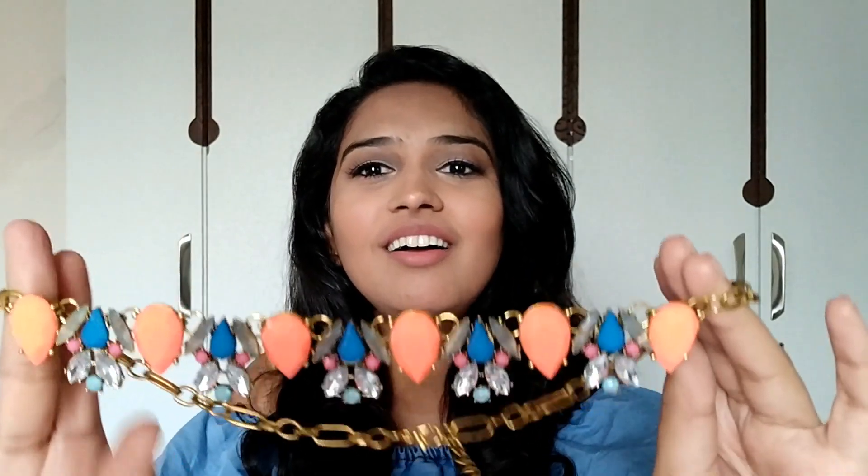Now moving on to statement pieces — I only have three to four of them. The first one I really liked is this necklace with very vibrant colors and rhinestones — orange, blue, pink, white, sea green. I love the orange and blue combination. It was available in all-green and all-blue options too, but I found this multi-color version most vibrant. The clasp on this one is also not working, so I'll need to get that changed, but other than that it's amazing.